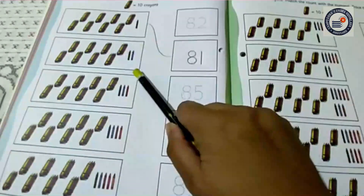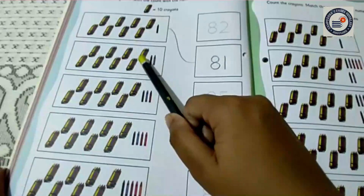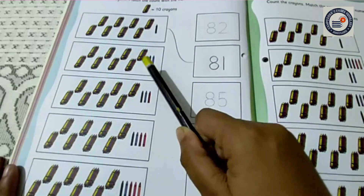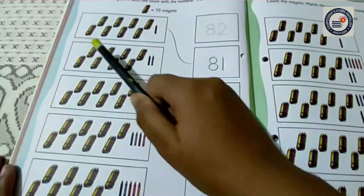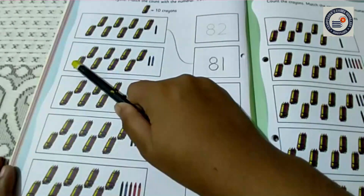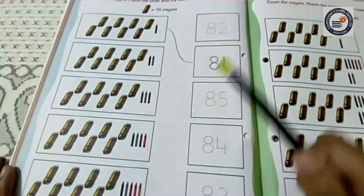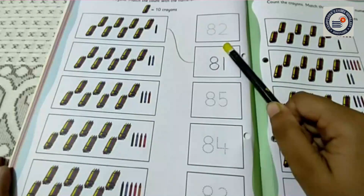Now let's do the next one. Here it is 10, 20, 30, 40, 50, 60, 70, 80. Here are 2 crayons. So what does it mean? 81, 82. Let me count it again. 10, 20, 30, 40, 50, 60, 70, 80, 81, 82. So children, can you all find out the number 82? Yes. Here is number 82.